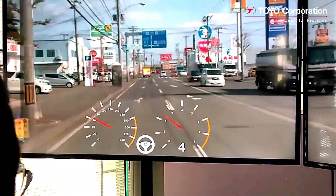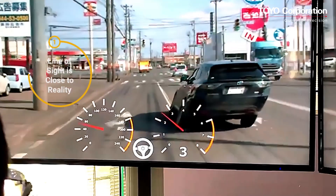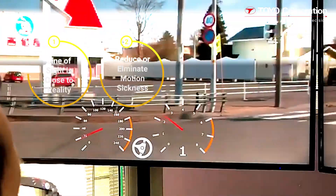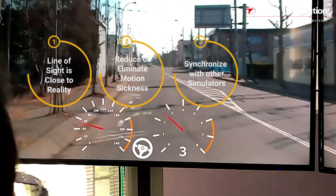The benefits of the RVDP are: one, the line of sight provided is as close to reality as possible; two, using a driving simulator is less likely to induce motion sickness; three, easy-to-use operation makes it simple to synchronize with other simulators.